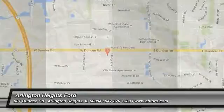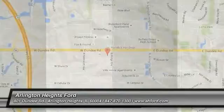If you like it online, you'll love it in your driveway. Take it for a spin today. Arlington Heights Ford, just minutes north of Woodfield Mall on Dundee Road. Visit ahford.com.